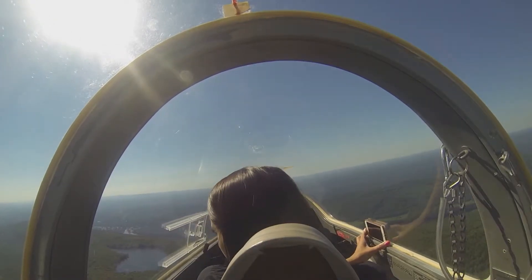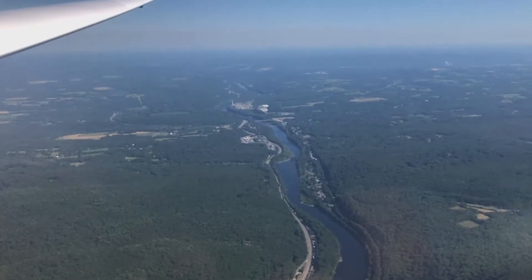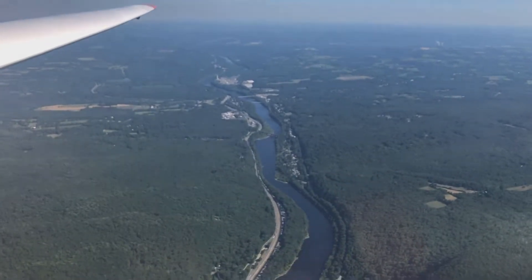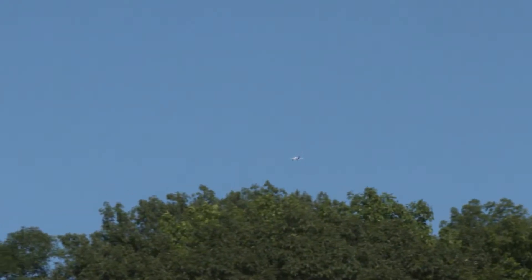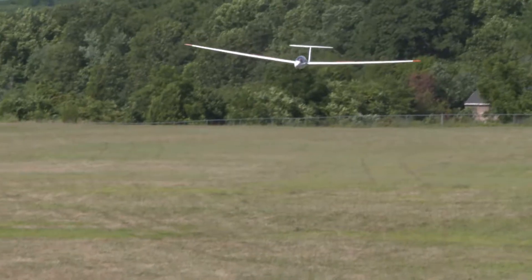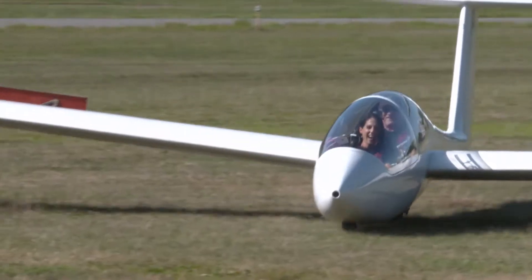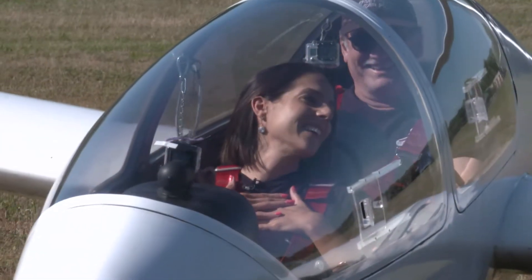Soaring is a unique experience — flying the way hawks and eagles fly, looking for air currents and updrafts. It's a way to be one with the atmosphere, enjoy the scenery without all the noise and bother of a regular airplane. They've flown about five miles and are still above 4,000 feet. The views are breathtaking — going sideways, wild maneuvers.